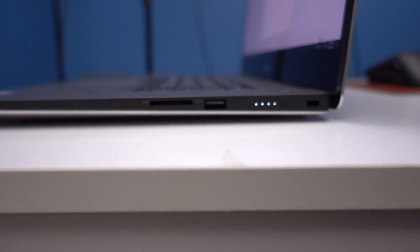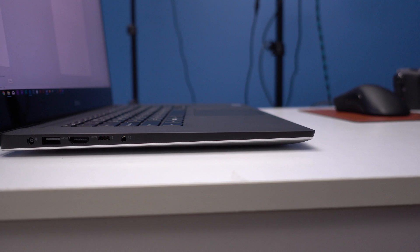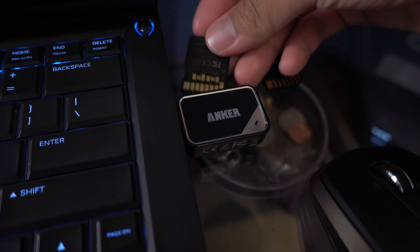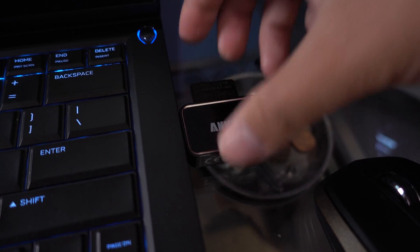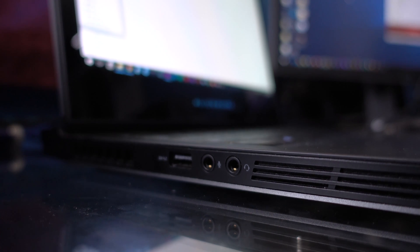As far as ports, the most notable ones: you get a Thunderbolt port, two full USB 3.0 ports, HDMI, and also an SD card slot. I really like the SD card — most if not all my cameras have SD cards, and it really did sting that the Alienware 13 R3 did not have an SD card slot considering the thick profile that laptop has.